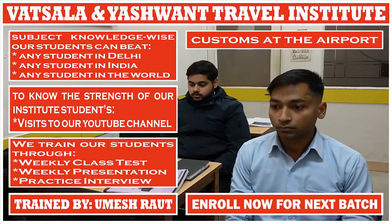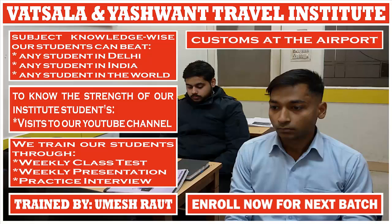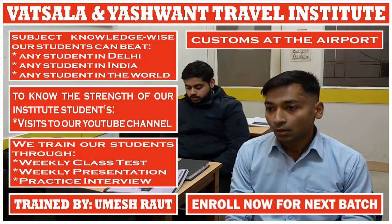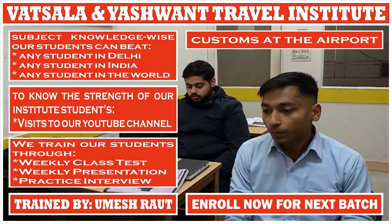Which are the duty-free items? Tobacco, alcohol, and perfumes. Which book describes the custom rules of different countries? TIM — Travel Information Manual. What does TIM refer to? It refers to import and export from customs.